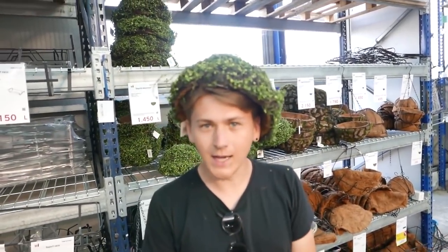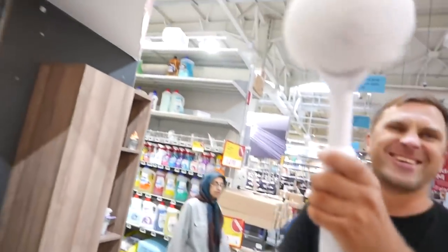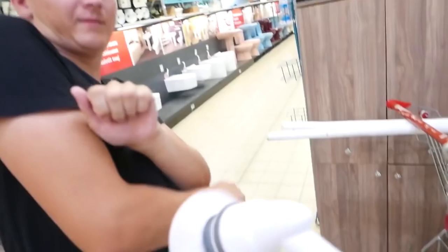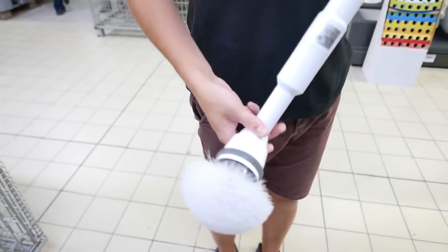Good afternoon, it's Ficus with you. I think these curtains are quite popular here in Albania. What's this? Even I wonder what's this? This is a toilet brush, I guess — I've never seen such before. It works on battery.